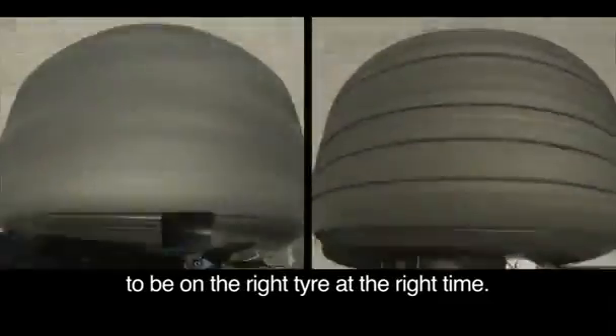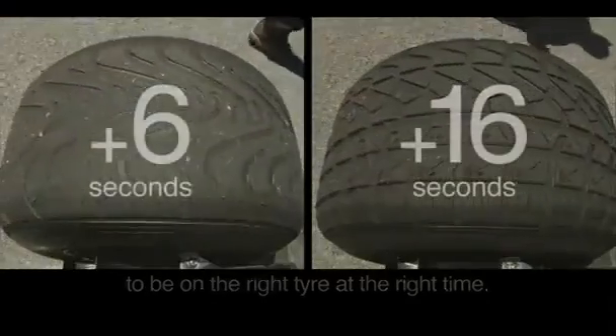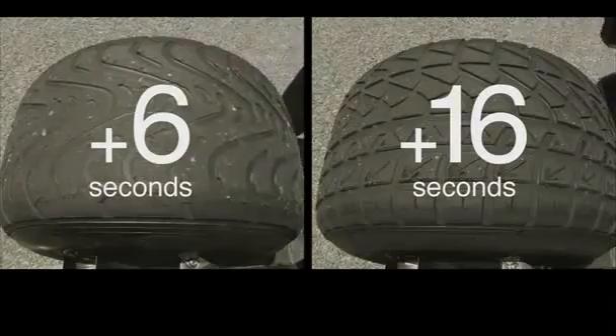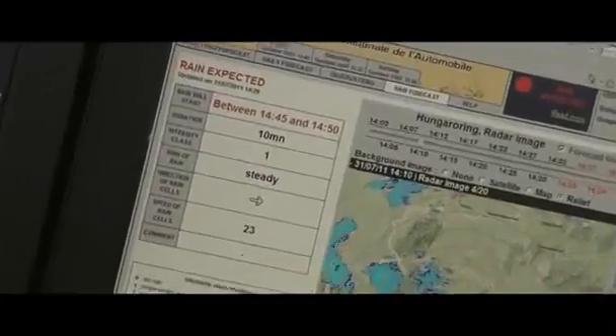To be on the right tyre at the right time — the increase in lap times from dry to intermediate to full wet were very significant. Tyre choice can make or break a race. It's so difficult to make this judgement call.